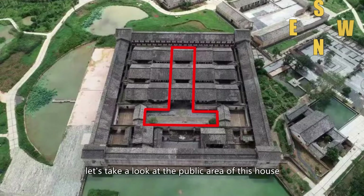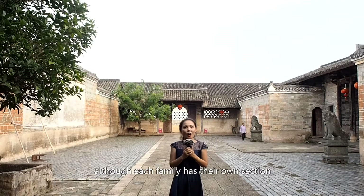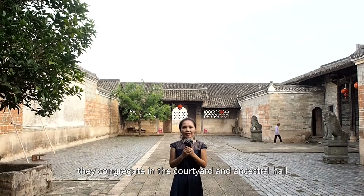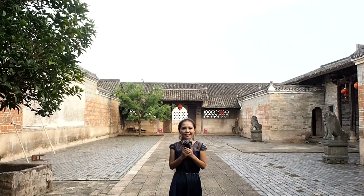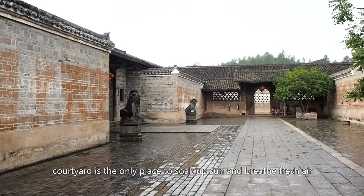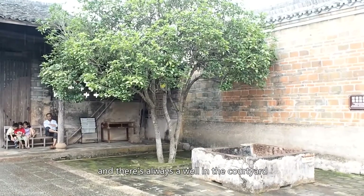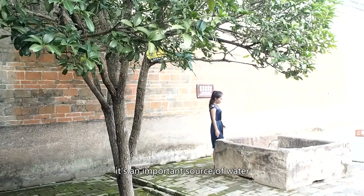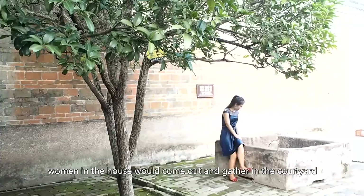Let's take a look at the public area of this house. Communal life is an integral part for residents here. Although each family has their own section, they congregate in the courtyard and the family halls for ceremonies such as weddings and the celebration of Chinese New Year. Since rooms in Hakka Walled Houses are dark and not airy, the courtyard is the only place to soak up sun and breathe fresh air. There is always a courtyard in a Hakka Walled House, big or small, and there is always a well — an important source of water, especially during a siege. During peaceful times, women would come out and gather in the courtyard talking.